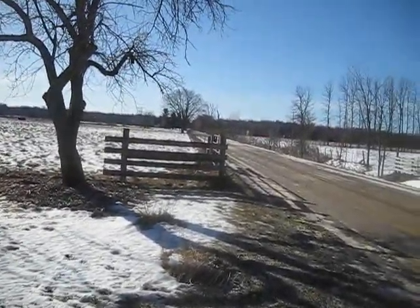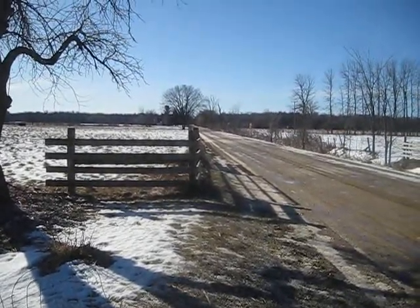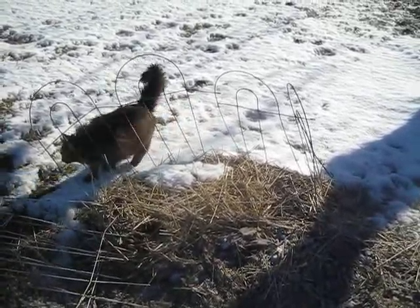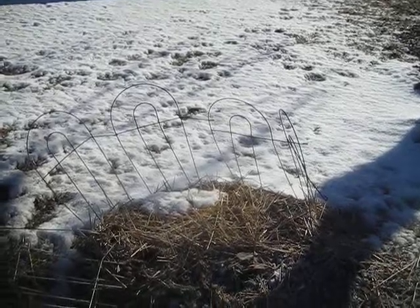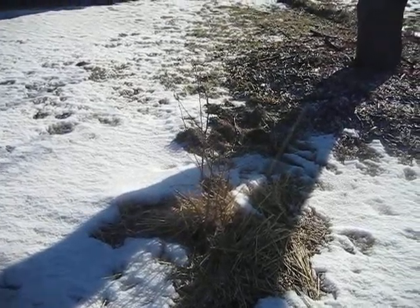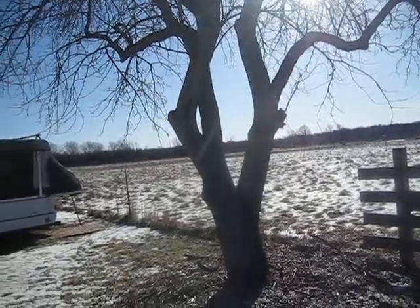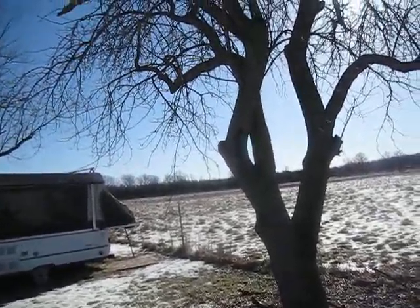Over there are some cows — they actually belong to our landlords who live across the way. They come across here during different times of the year. There's a pasture that runs around our home in a horseshoe shape. We live on a dead-end road that ends on state land, so we can walk trails with our dogs. All the people down this road are farmers, which is pretty nice.